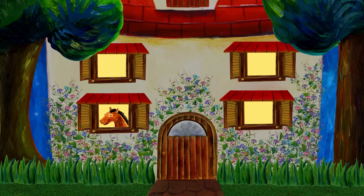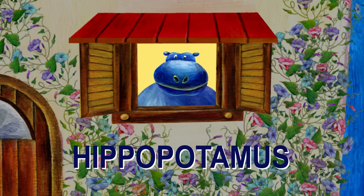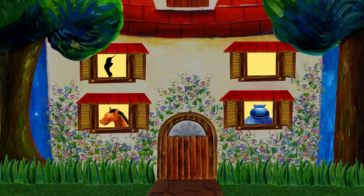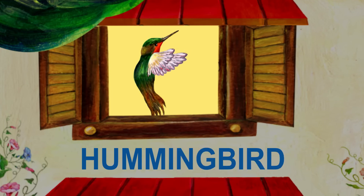Let's see who else lives in this house. That's a hippopotamus. Hippopotamus starts with H. That's a hummingbird. Hummingbird starts with H.